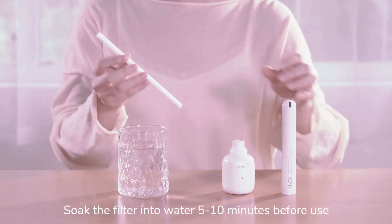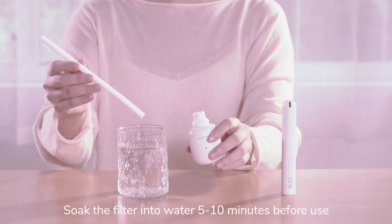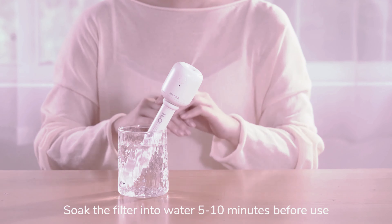Simple to assemble, change the filter, and use. The wireless car humidifier can be used virtually anywhere. You can also plug in a USB port for a charge — via a power bank, laptop, or USB charger — to make charging easier and more convenient.